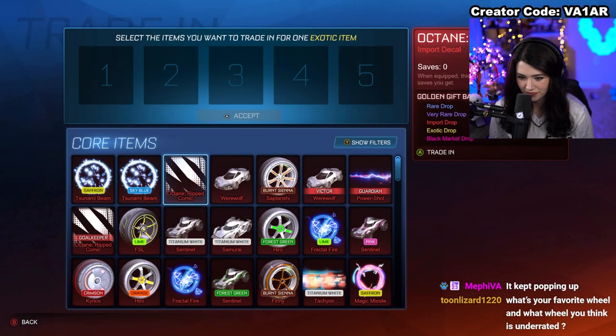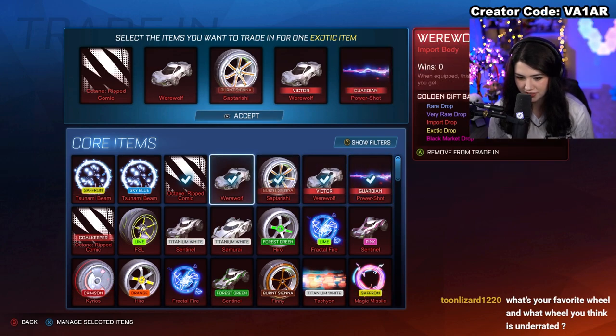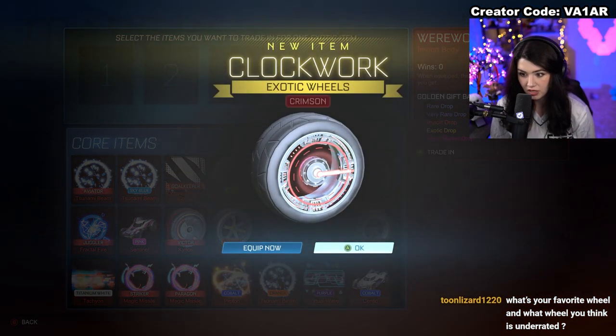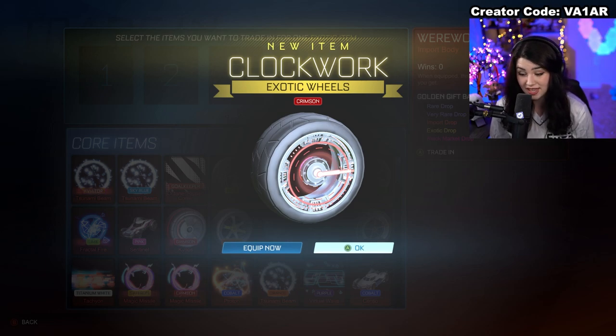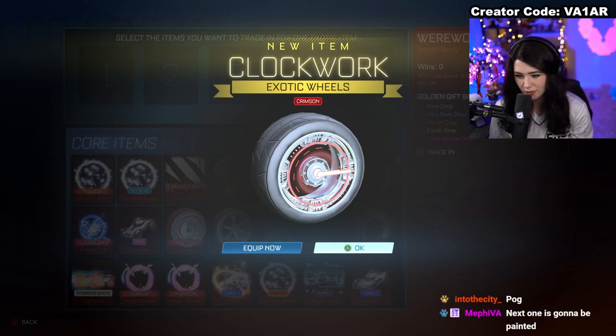I definitely don't want more of them. Here's the next exotic — Crimson for the Clockworks. That's actually not too bad, kind of nice. I just wish it was more of a rich Crimson — if you look at the color on the nameplate it's bright, but the wheel itself is more of a soft red or pinkish. I wish it was just a little bit brighter.